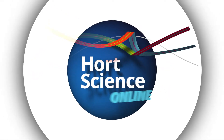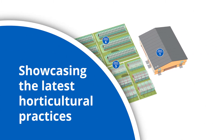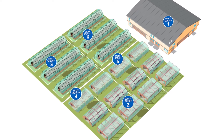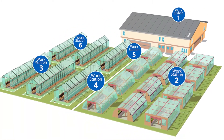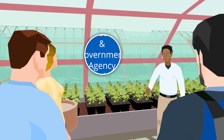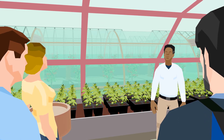Welcome to Hort Science Online. Hort Science Online showcases the latest horticultural practices and innovations within the ornamental sector. We have a host of interactive workstations which cover a wealth of subjects to educate and inform horticultural professionals about the latest developments. With speakers from industry as well as government agencies, we ensure you will find the information you're looking for within this innovative and technical online event.